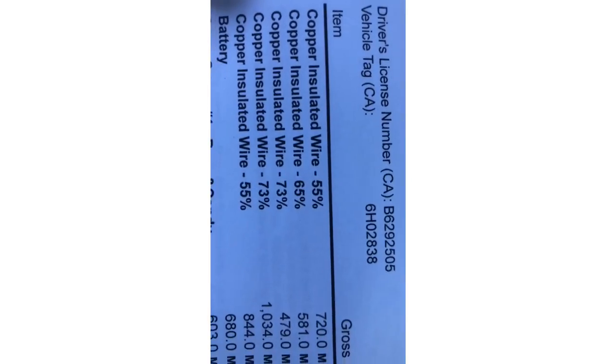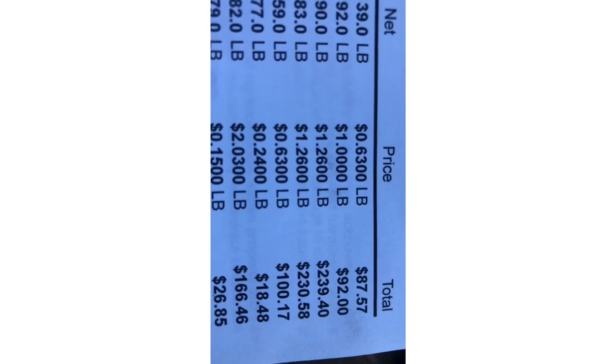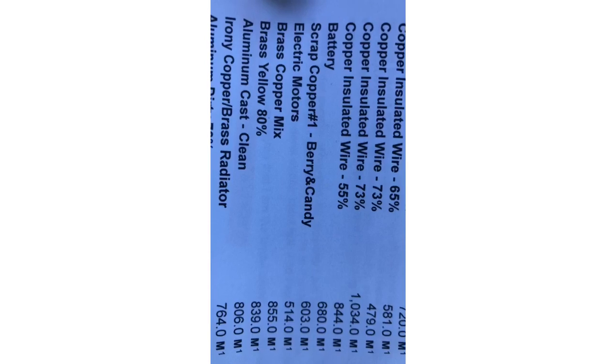These are our totals: wire — 87, 92, 239, 230, 100 — and batteries, scrap copper: 18, 166.